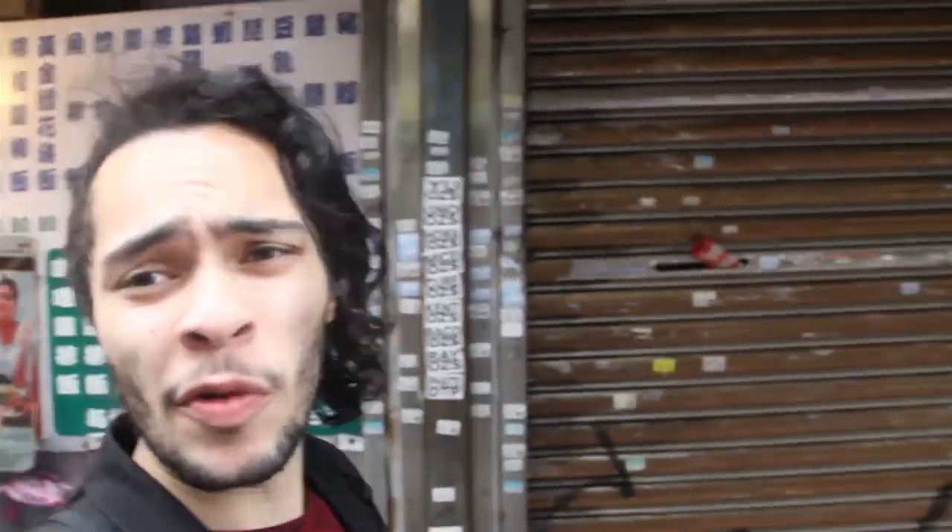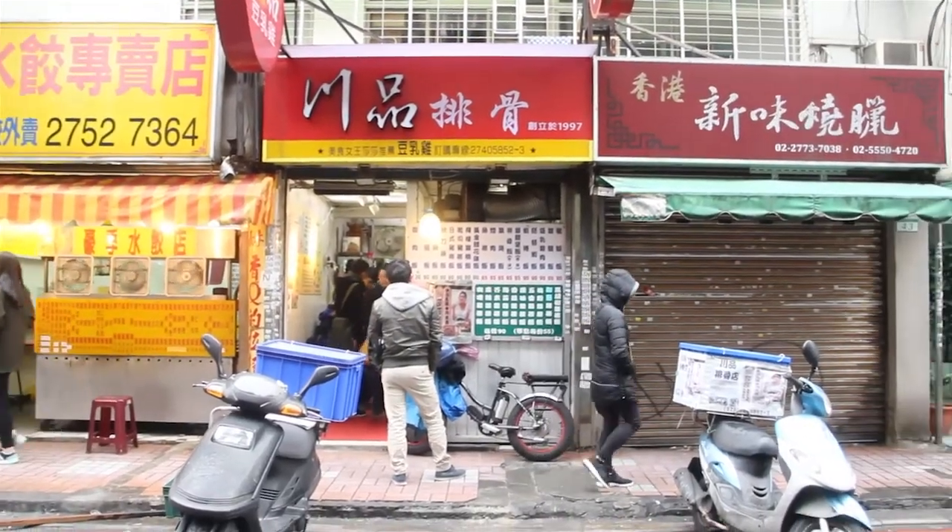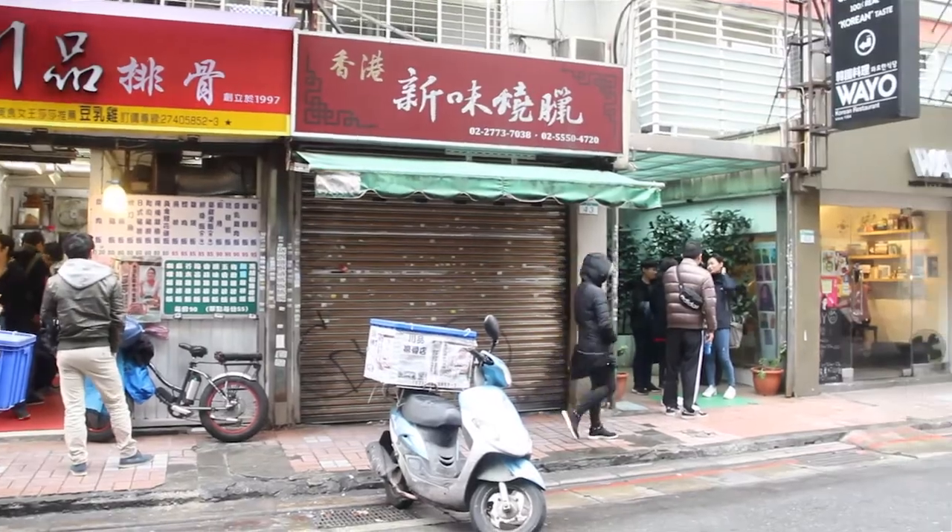Next door, they kind of have a lunchbox place. Next door to that, unfortunately it's closed, but they have some really good sausages over here — they have meat kind of hanging so you could get sausage, maybe duck, chicken. I think this is maybe one of the few places where you can actually get chicken instead of pork.